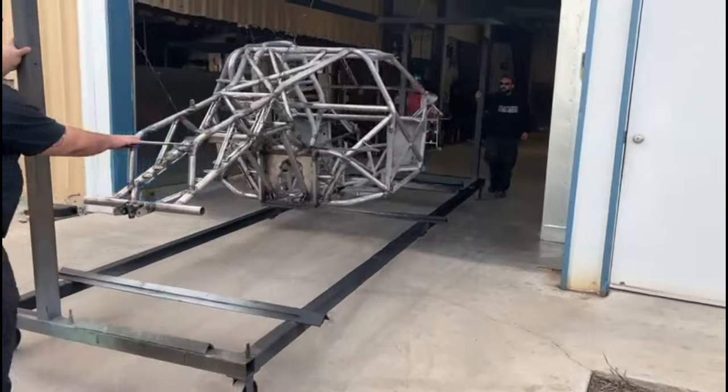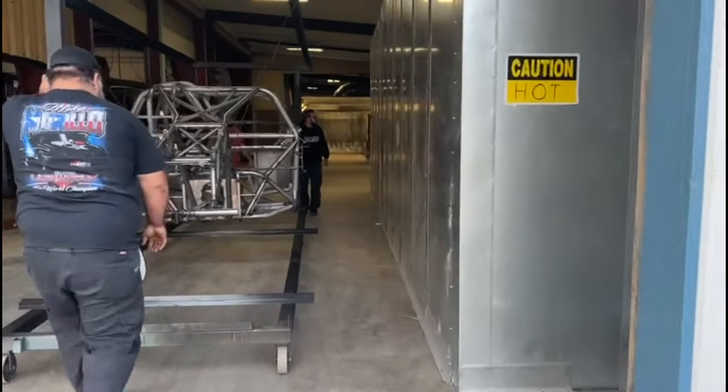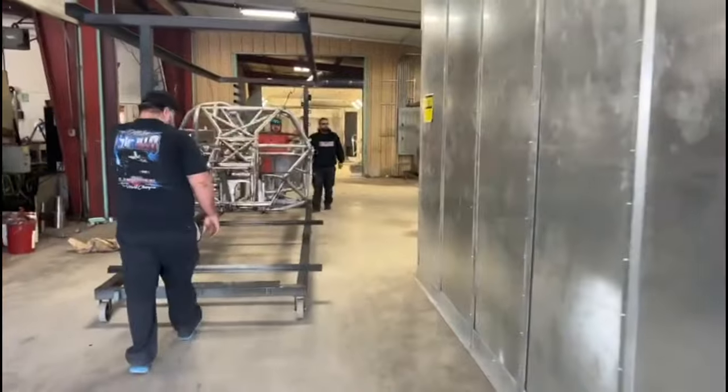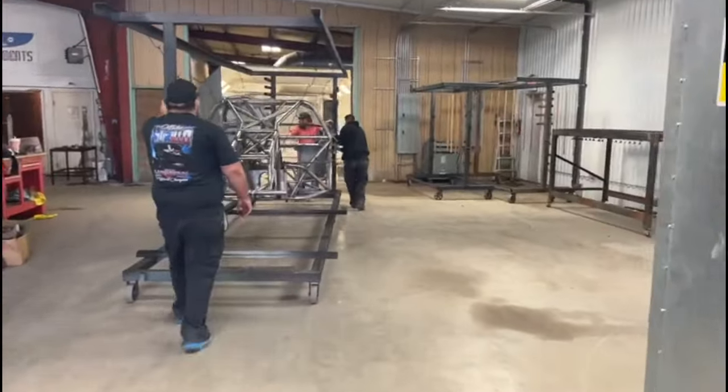Off to the oven, we're gonna bake it, make sure we get anything oil-wise, anything that's flammable or that's gonna burn off — get it to burn off now.